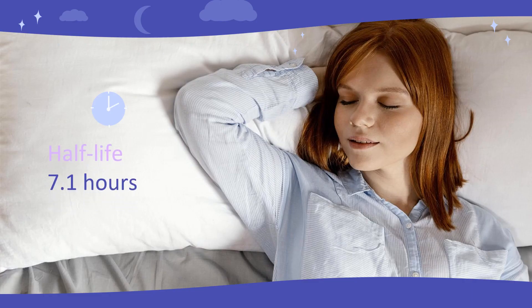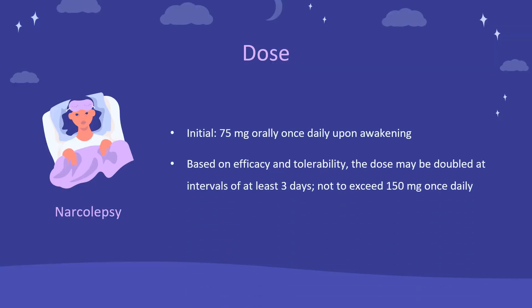Half-life: 7.1 hours. Dosing for Narcolepsy — Initial: 75 mg orally once daily upon awakening. Based on efficacy and tolerability, the dose may be doubled at intervals of at least 3 days, not to exceed 150 mg once daily. Dosages more than 150 mg per day do not confer increased effectiveness sufficient to outweigh dose-related adverse reactions.